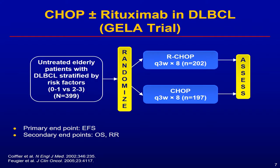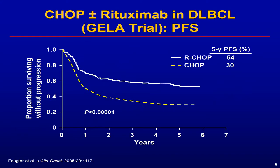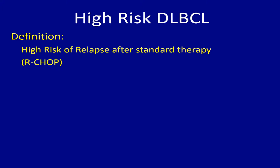If we define high-risk lymphoma as those patients who did not respond to standard of care, or whose disease came back after standard of care therapy, we can identify them based on clinical or laboratory features. We use the International Prognostic Index, or IPI. Second, we can try to identify the cell of origin — germinal center versus non-germinal center. We can also identify the subgroup of double-hit, triple-hit, or double-expressor lymphomas, which I will define in subsequent slides.